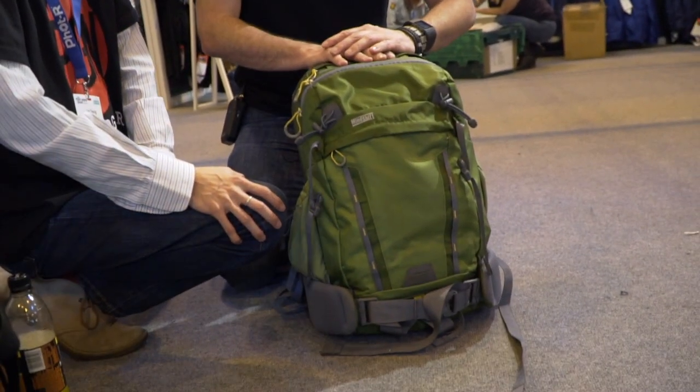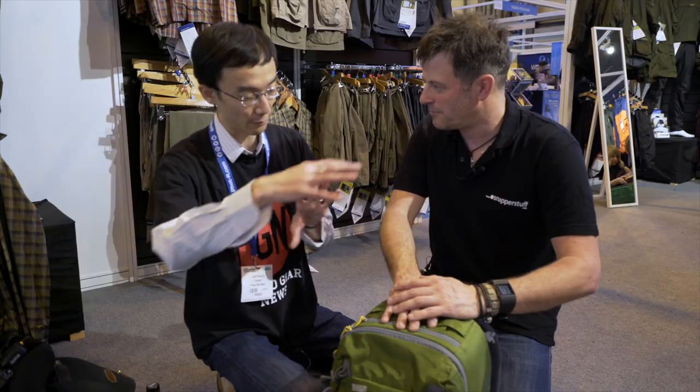I downsized to the Mindshift Backlight. I always have a backpack because I believe it's better balance for your bag. I particularly like this one because it's rear opening, and as a landscape photographer, there's nothing worse than getting a wet back.